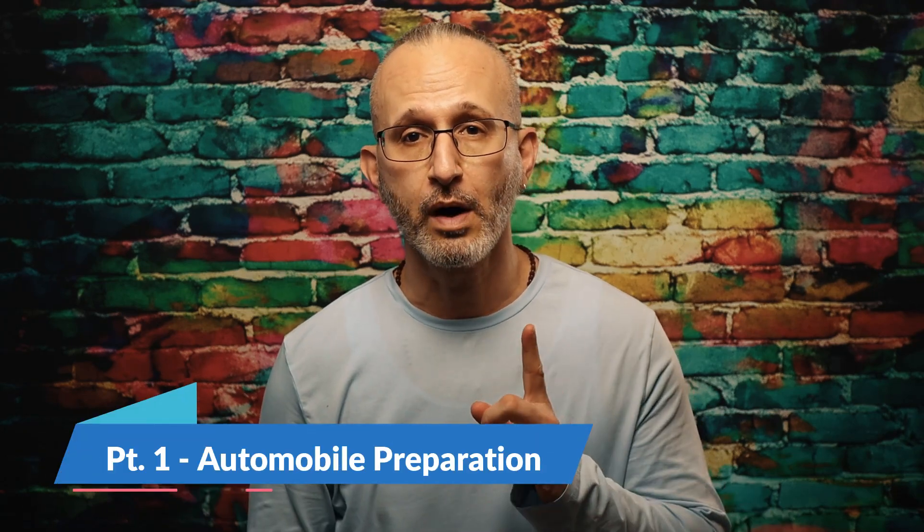If you follow the channel, you know we do things a little differently here — we go into more detail. So we're not just going to talk about what buttons to push and what settings to use. We also have to talk about the car. If we're going to do this right, let's cover it end to end. For point number one, we start with automobile preparation.